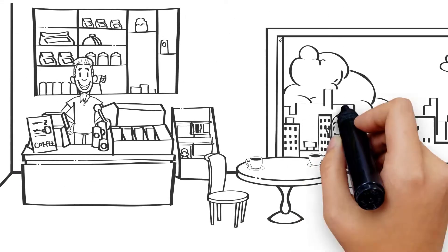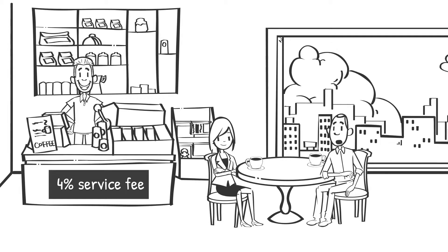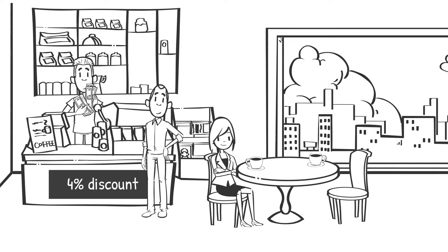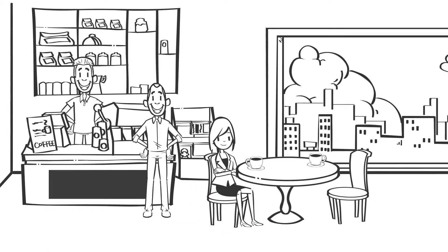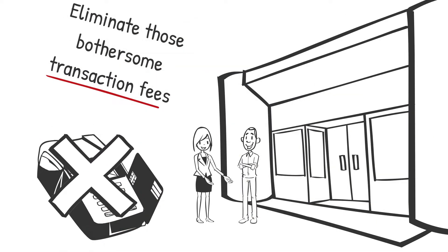Simply post a sign next to your register and each point of entry, and add a line item on your receipts to notify your customers that there is a 4% service fee added to all sales. But if the customer pays with cash, they are automatically given a 4% discount, eliminating the service fee, and this helps you eliminate those bothersome transaction fees you have been paying for years.